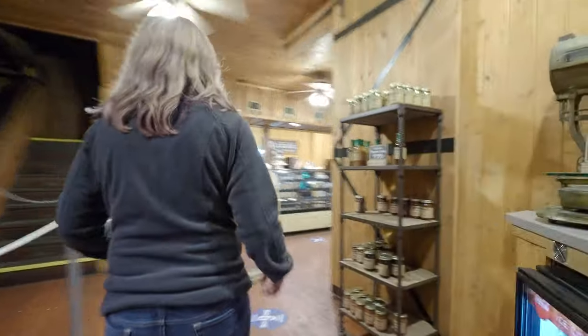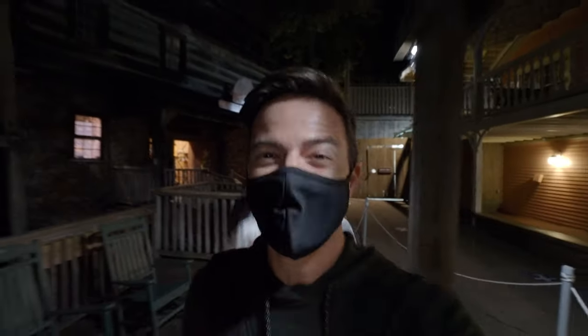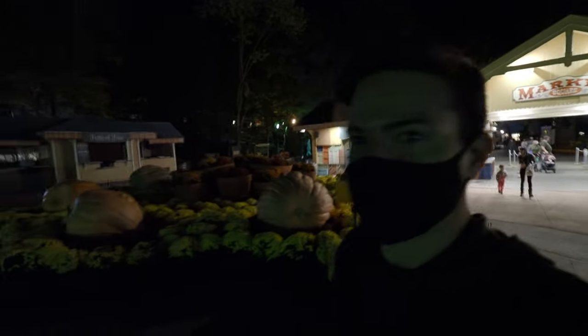We can't come here without getting some old cinnamon bread, so that's what we're doing now. There's three left — we got the last three! We lucked out. Well guys, that's it here for Dollywood — they're playing the music to get us the heck out of here. Look at these giant pumpkins — those are real pumpkins, that's 1,240 pounds! Over a thousand-pound pumpkin. This place has got it all.